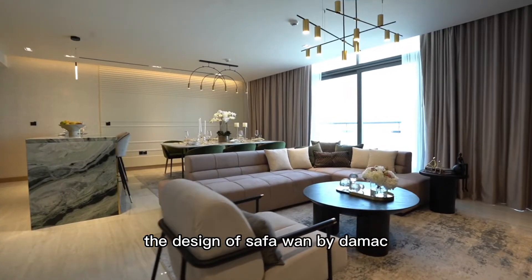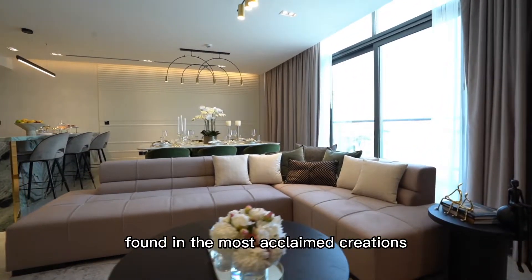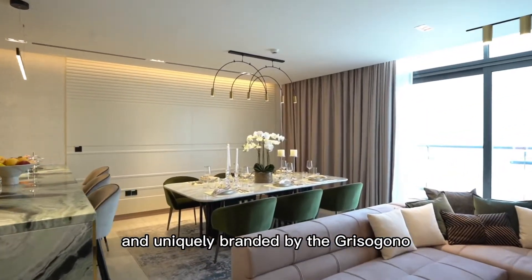The design of Safa 1 by Damac is inspired by the stones and jewels found in the most acclaimed creations, and uniquely branded by the Grisonial.